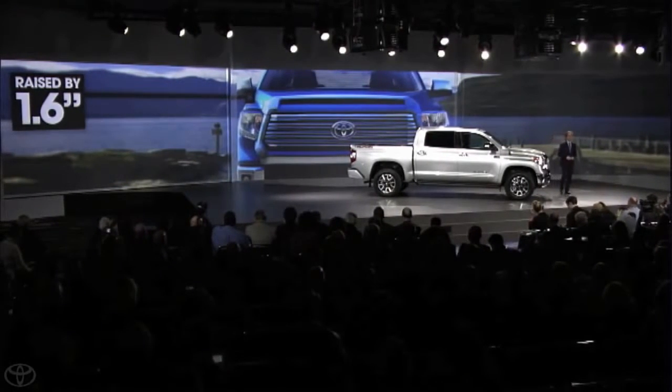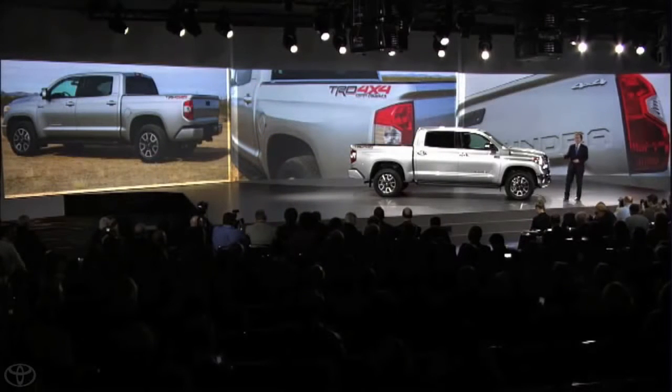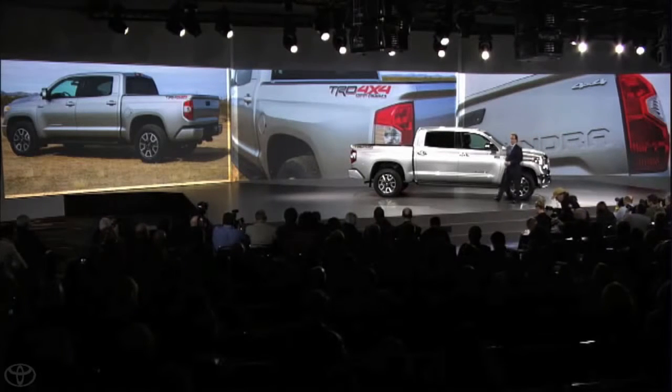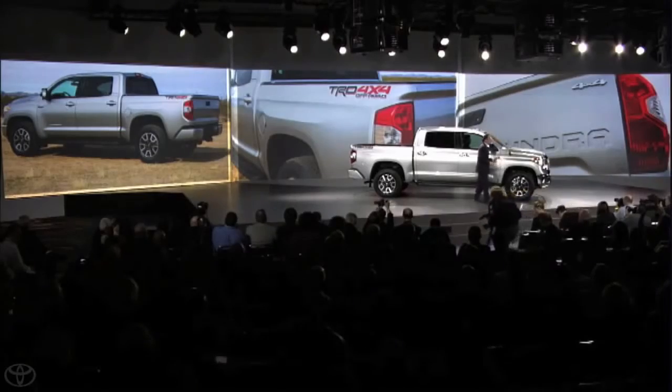The new bed design helps carry the sculpted character lines all the way down the side, leading to a new tailgate with an integrated spoiler and Tundra embossed directly into the sheet metal, creating a rugged, high-tech look.